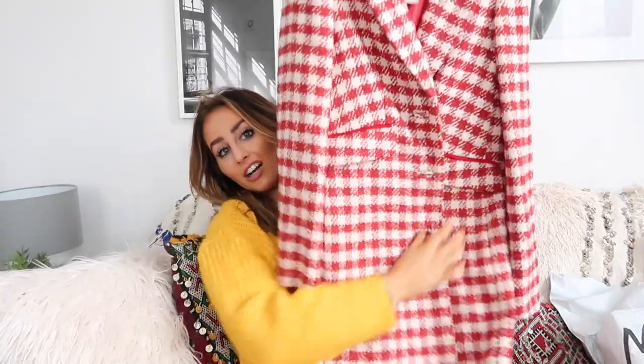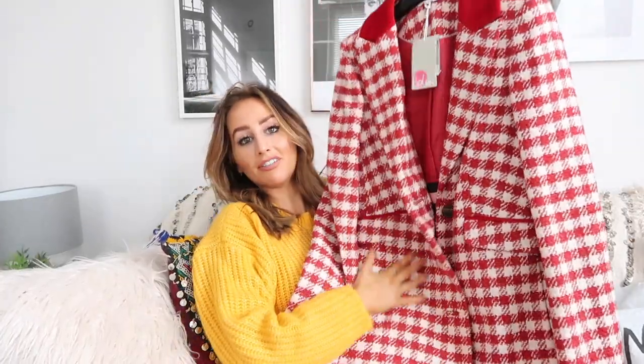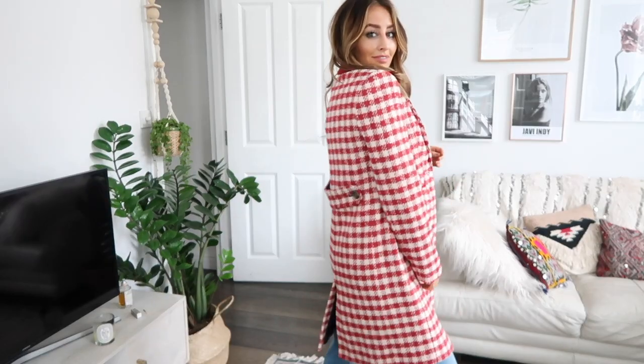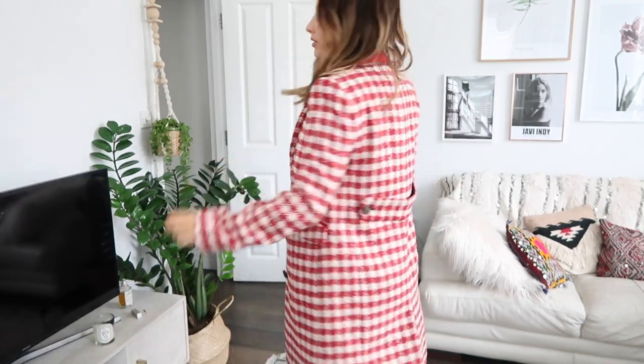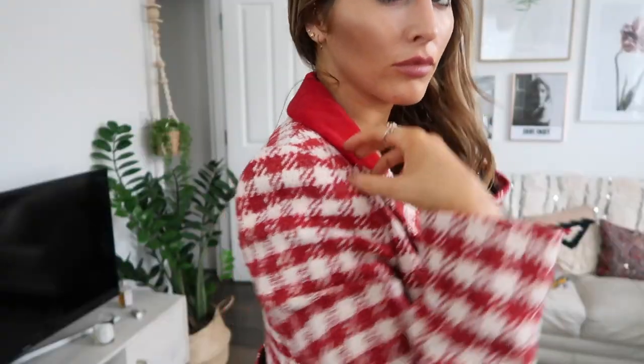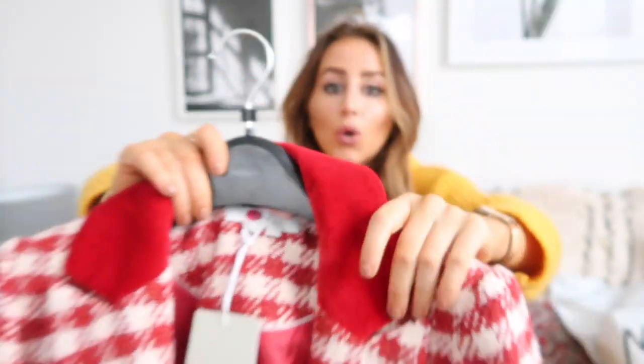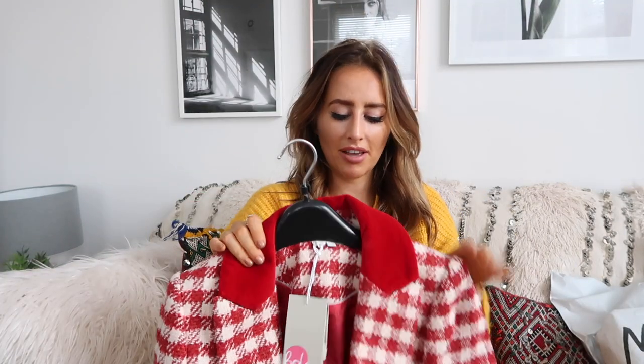This coat is from Boden and it was gifted — I actually love it, it's so cute. I feel like there's something almost Clueless or Blair Waldorf about it. I think it will look really cute with over-the-knee boots. The color is beautiful and the detailing is so nice — it's got velvet around the collar, which I think is beautiful.